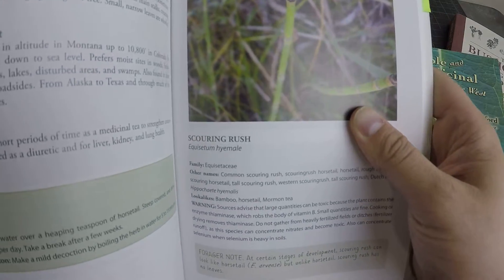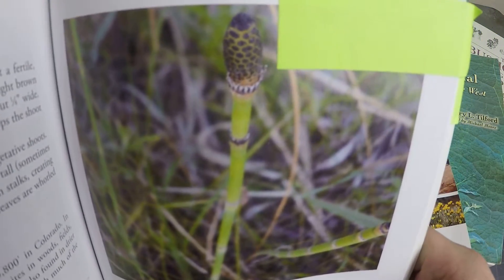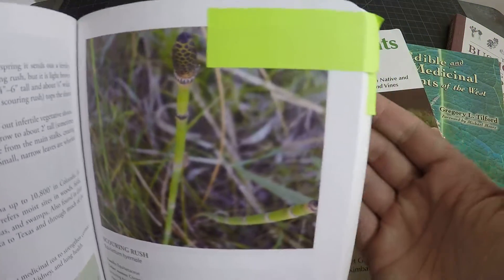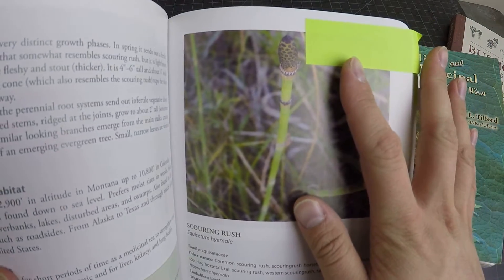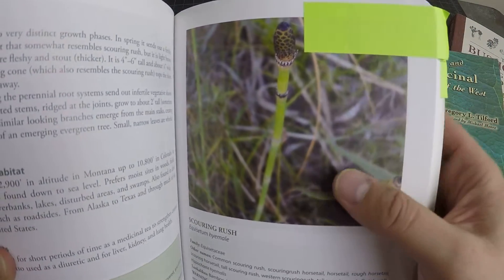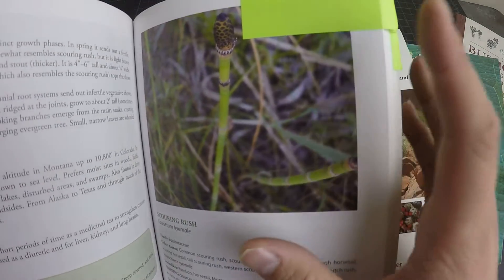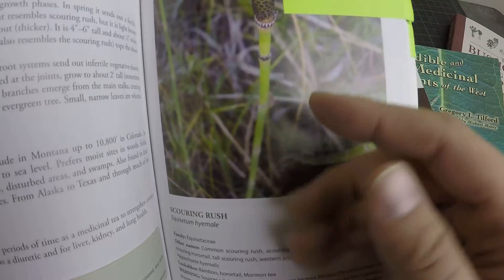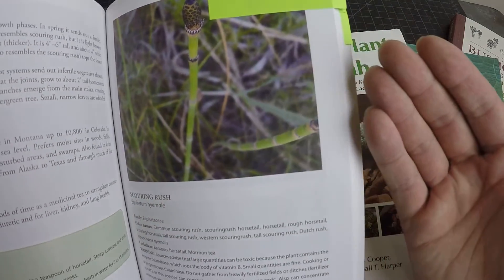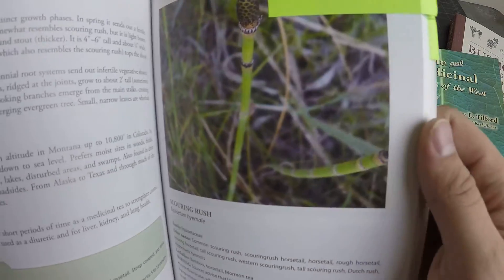This book also has scouring rush — a lot of people call this horsetail. It grows all over the place in Utah, next to streams in more shaded areas. I've actually used this a lot to clean pots. It works really well because it has silica in it and acts as an abrasive to scrape up your pot — not enough to damage it, just kind of like sand — and it cleans your pot really well.